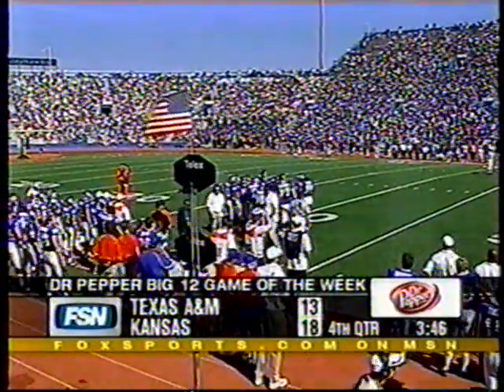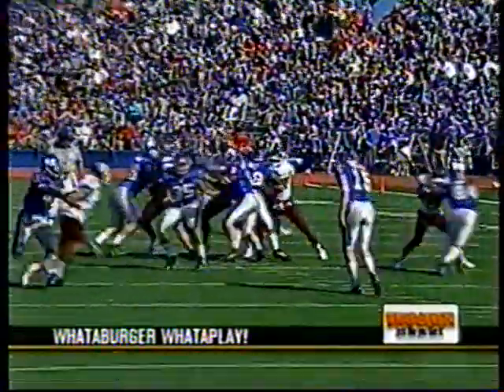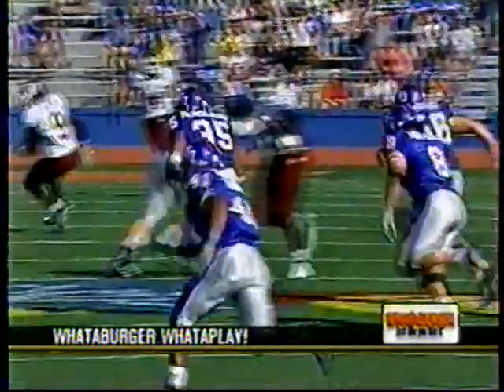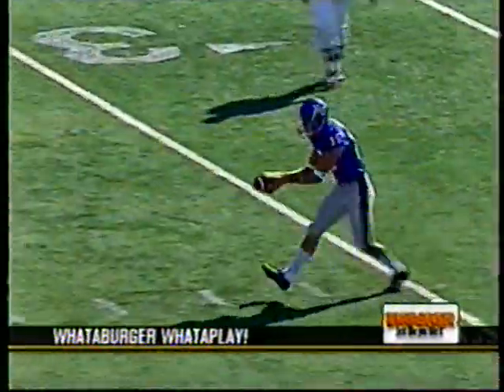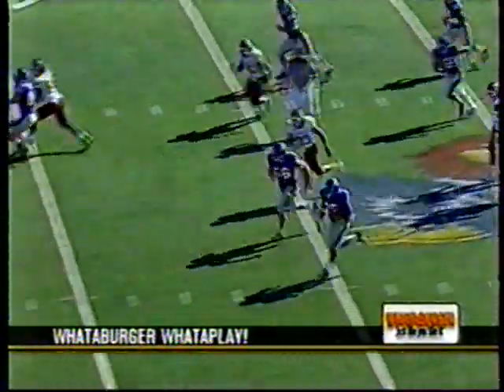18-13 Kansas, 3:46 to go. Jayhawks have the ball. What a play it is and what a call it was — Mark Mangino elected to go with a fake punt. Tucker with a pass to McAndrews, gets this play down to inside the five-yard line for the first score for KU — a huge play early in this ballgame.